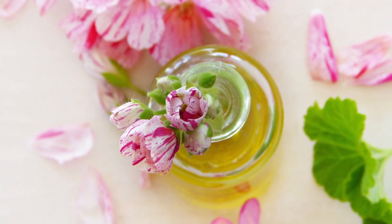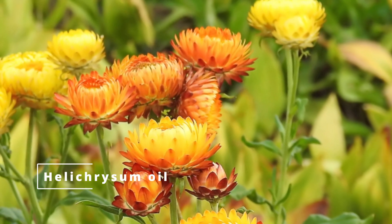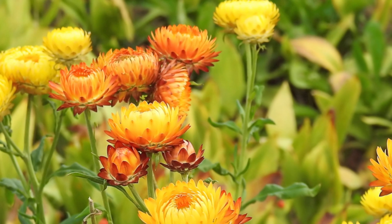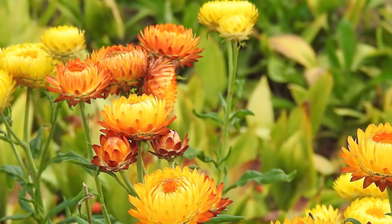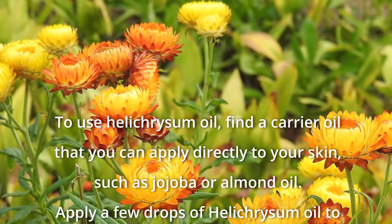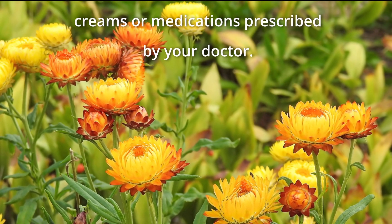Helichrysum oil is a popular oil used for eczema, as it has anti-inflammatory and soothing properties. It can also help improve skin elasticity and reduce inflammation. Helichrysum oil is extracted from the flower buds of the Helichrysum metallicum plant and contains a range of volatile oils, including citronellol and linalool, which are responsible for its anti-inflammatory properties. It is also a natural source of vitamin E and antioxidants. To use it, apply a carrier oil such as jojoba or almond oil, add a few drops of helichrysum oil, and massage it into your skin, following up with any prescribed topical creams or medications.